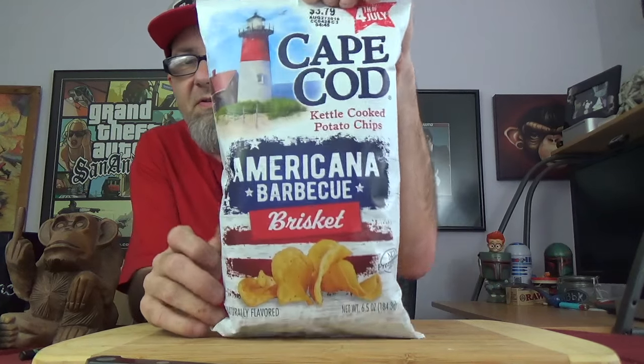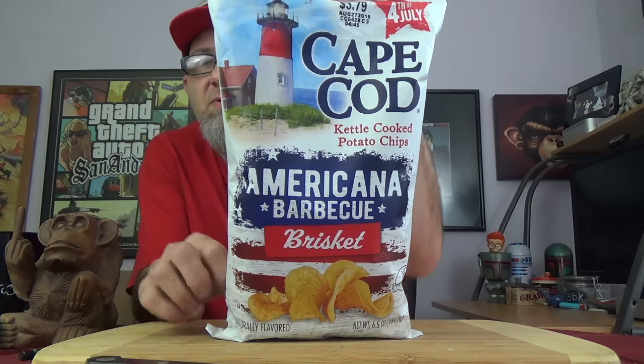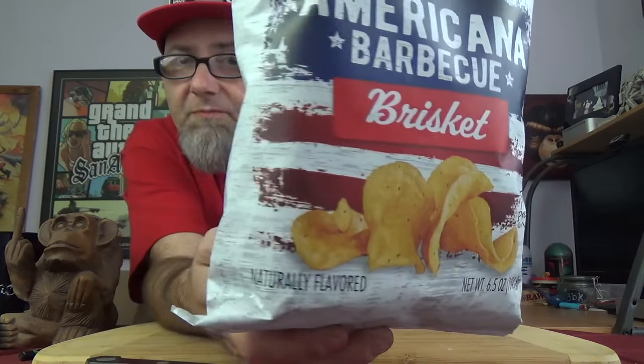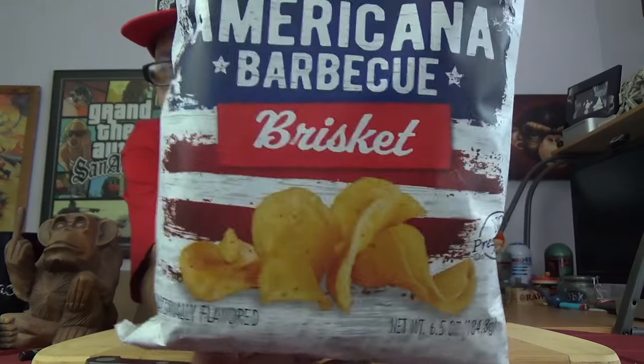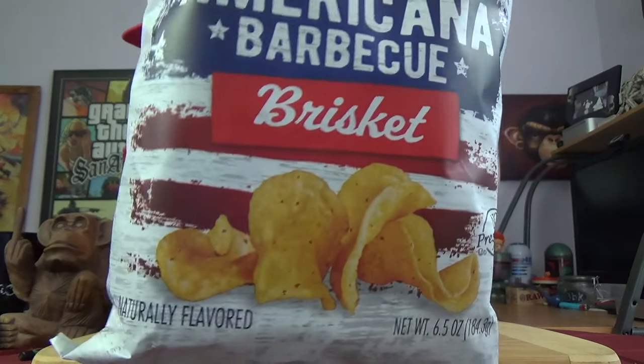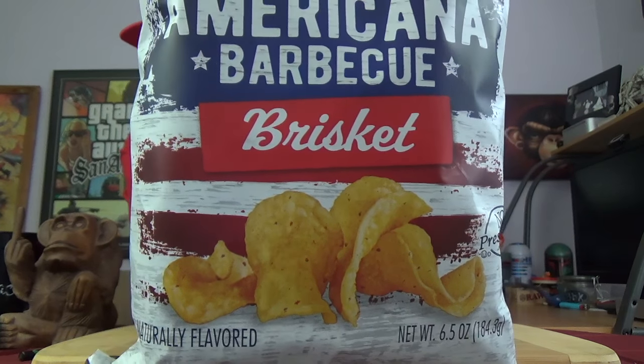And this is the brisket-flavored Cape Cod potato chips. So, there's the packaging for it. It's pretty modest. No crazy outlandish background — just your old patriotic colors there. American flag going on. And the chips. That's it.